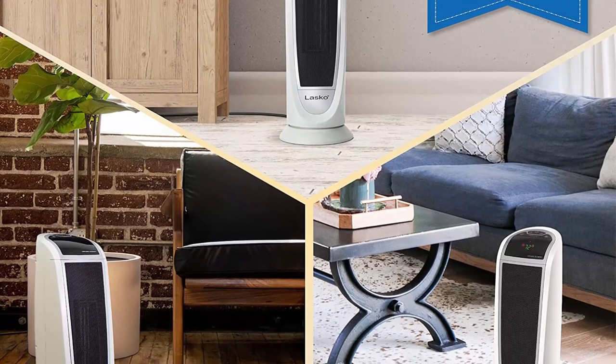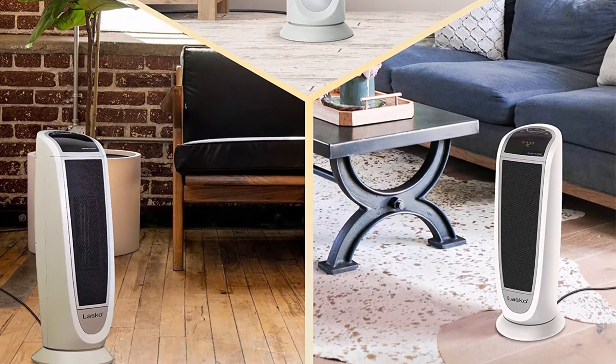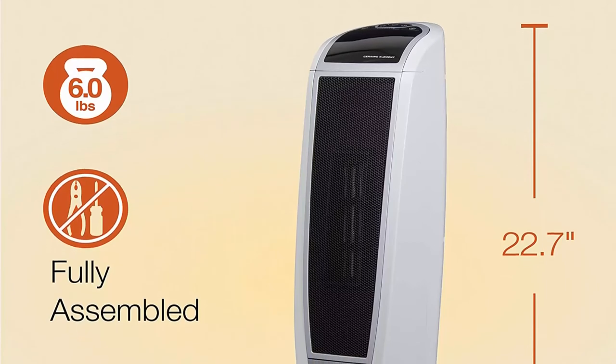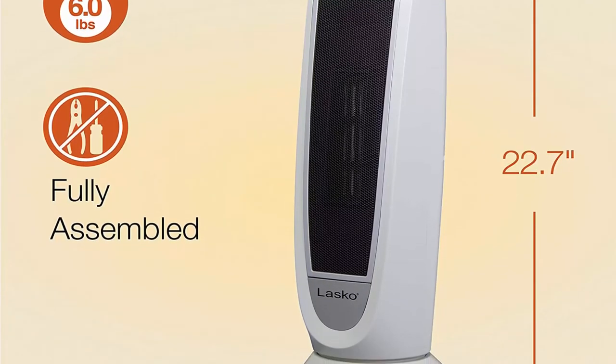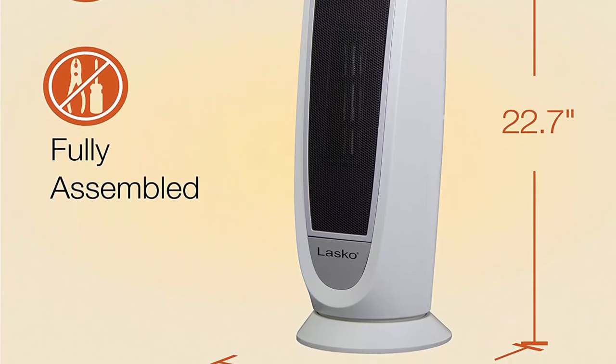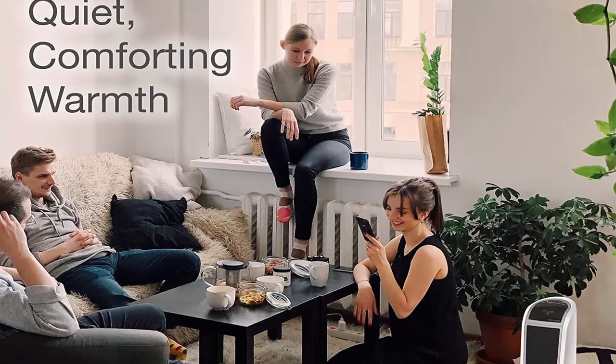Adjustable thermostat with digital display allows you to adjust the heater's 1500W ceramic heating element. With an easy-to-read digital temperature display you can select a wide range of temperatures. Built-in safety features overheat protection with a safer ceramic element designed to automatically regulate its operating temperature.